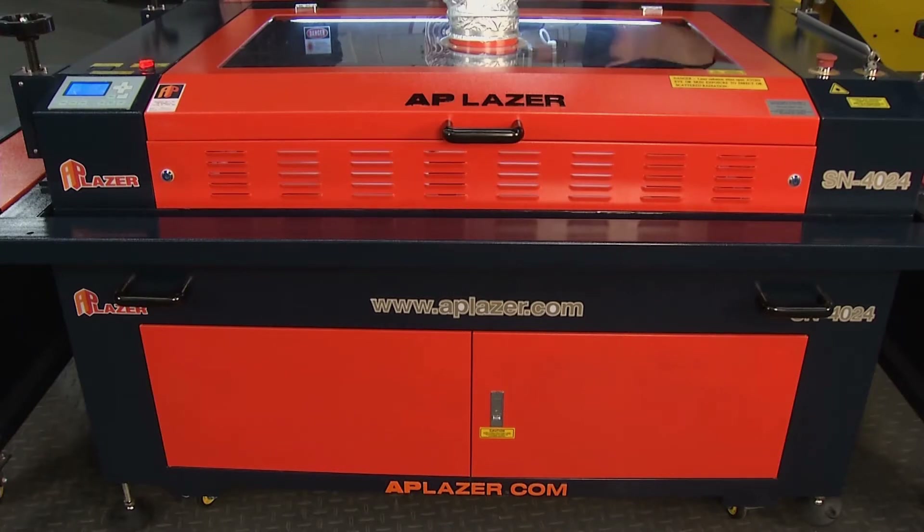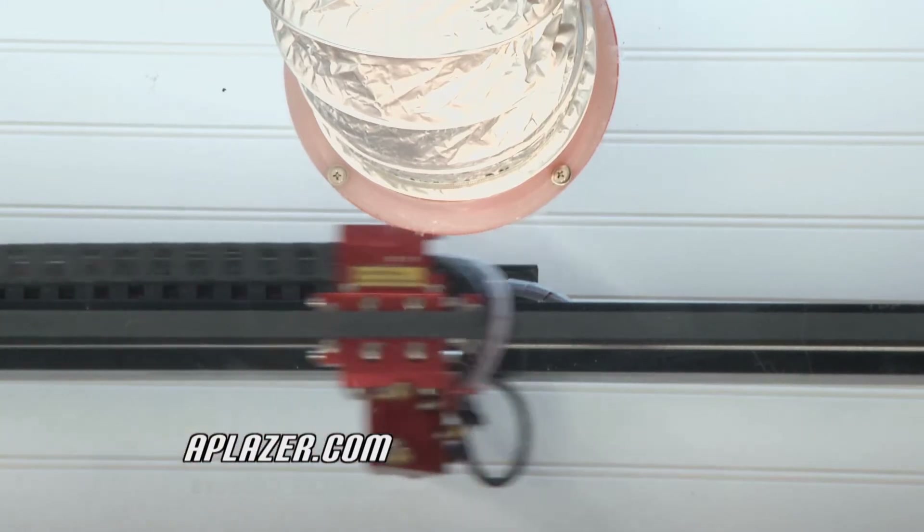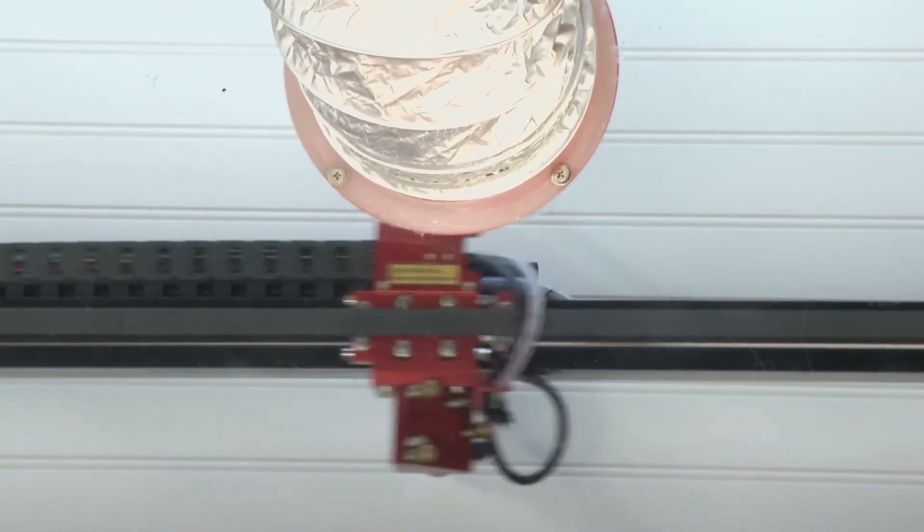That's really incredible — so I could have an idea in my head, come to you, buy a machine like this, and go into business tomorrow. Pretty much. It's a turnkey package, so we provide you with the computer, the software, all the accessories, a three-year warranty, training, and on-site installation. It's a complete setup, and it's only 110 volt, so literally you can just plug it right in the wall and get started.